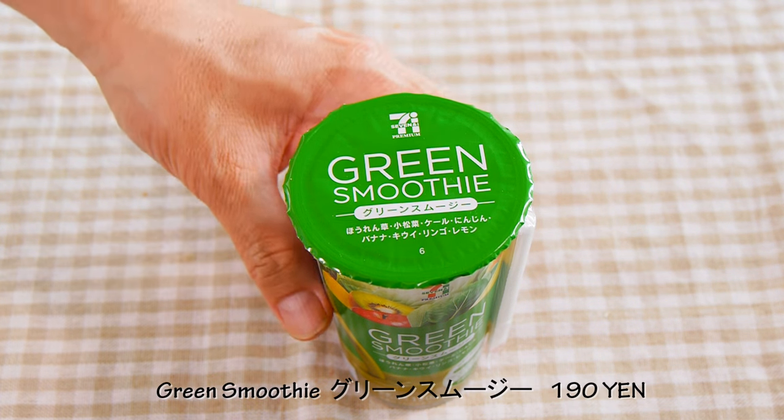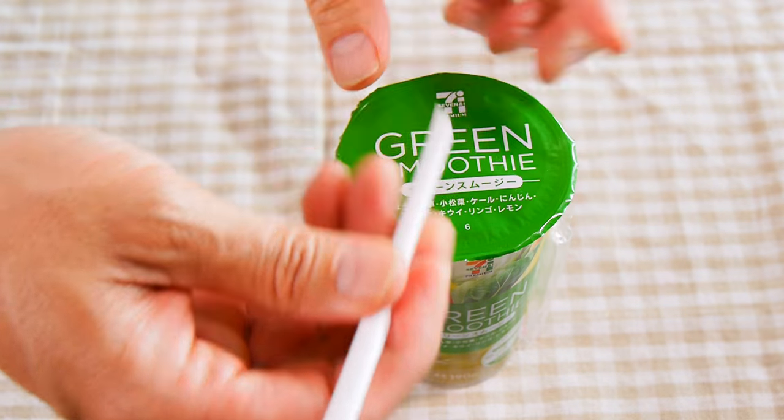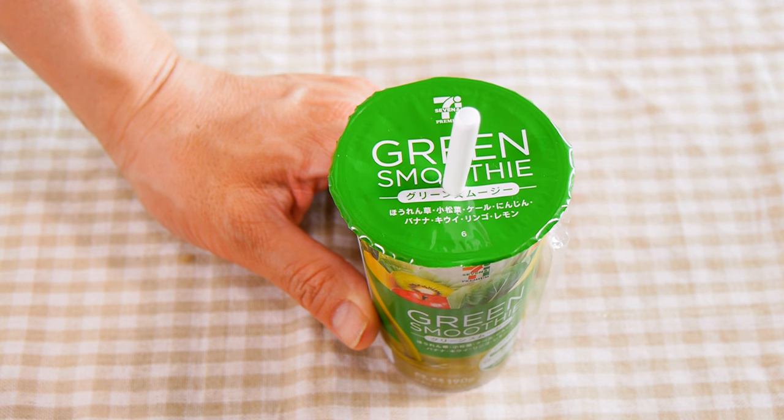I can't wait any longer, I'm super hungry, so I'm going to start off by showing you my green smoothie. It comes in a container like this and it consists of spinach, kale, carrots, banana, kiwi, apple, lemon, and komatsuna. Cheers! It's really good — morning smoothies are the best.